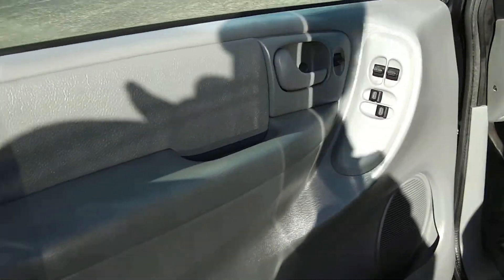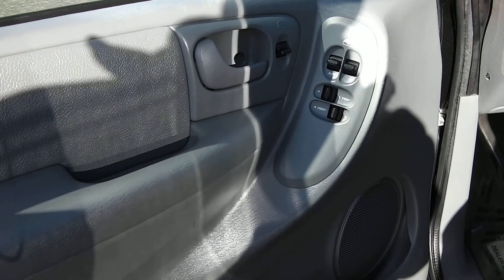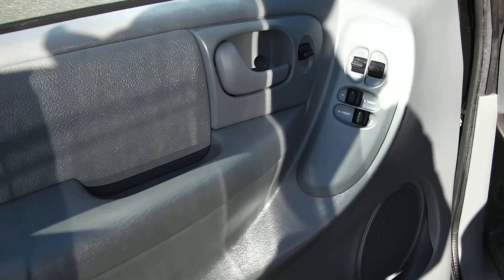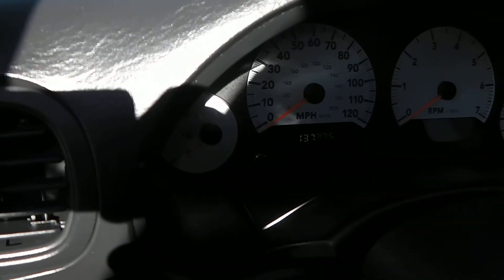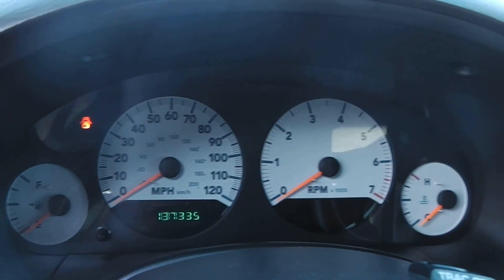Looking at the inside on the driver's side door, you've got the power windows, power locks, and power windows in the very back for the vent. Just showing real quick that there's 137,335 miles on it right now.